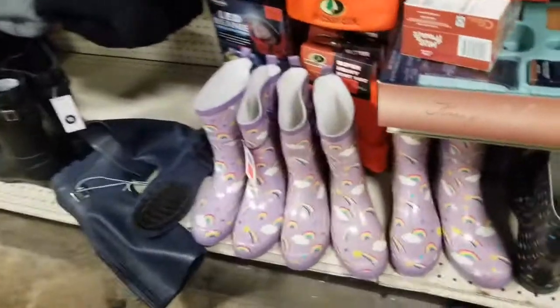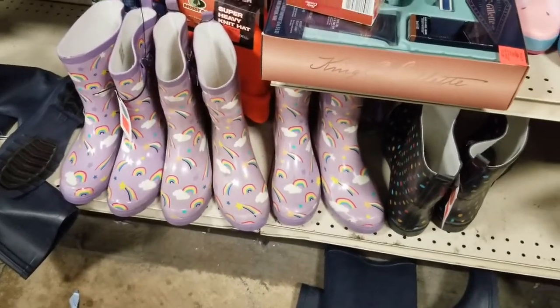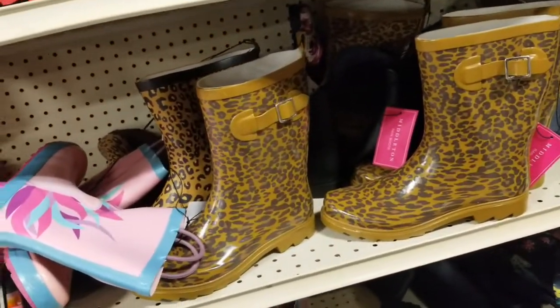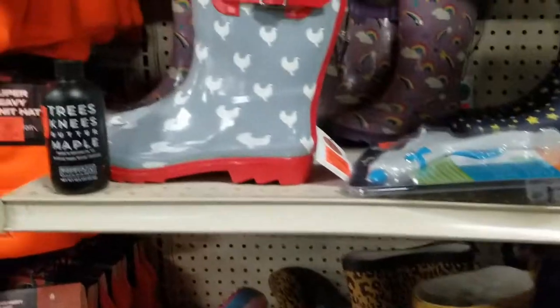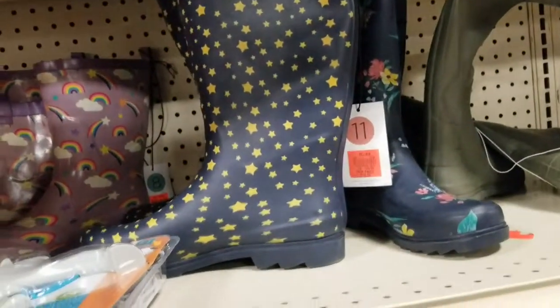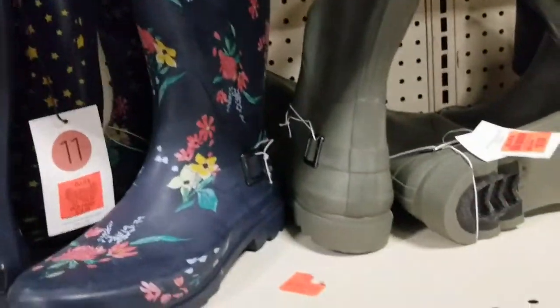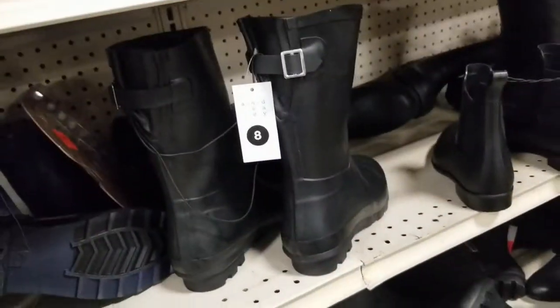They have rainbow galoshes, cheetah print, some with chickens, stars, flowers, and an all-black one too.